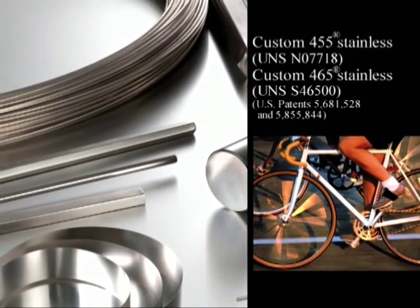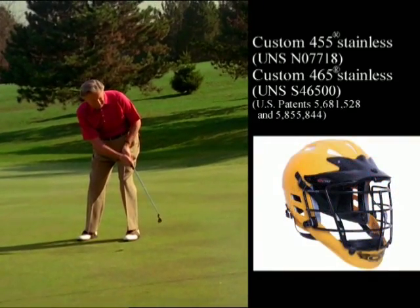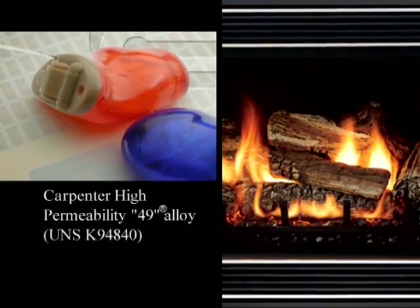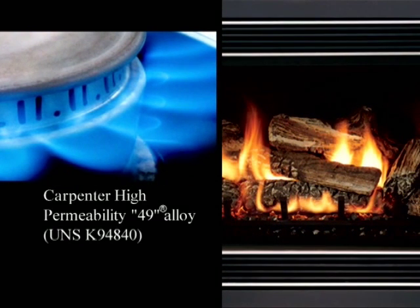Custom 455 Stainless and Custom 465 Stainless have been used in bicycles, golf clubs, arrows and lacrosse equipment. While our soft magnetic alloy, Carpenter High Permeability 49, can be found in applications ranging from hearing aids to gas appliance safety valves.